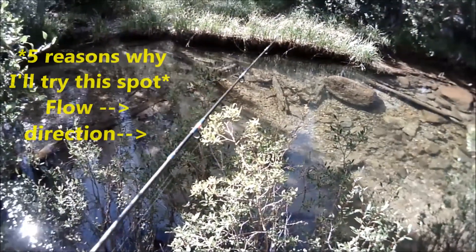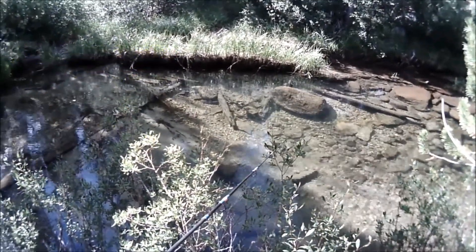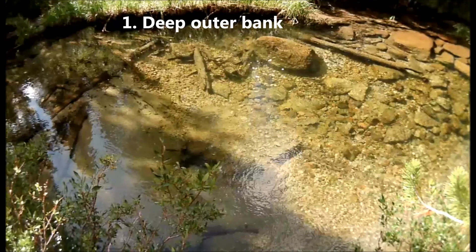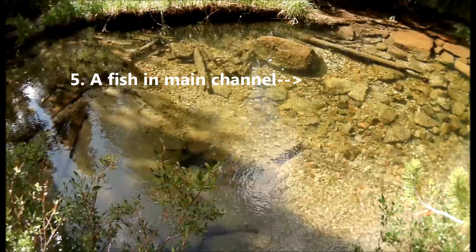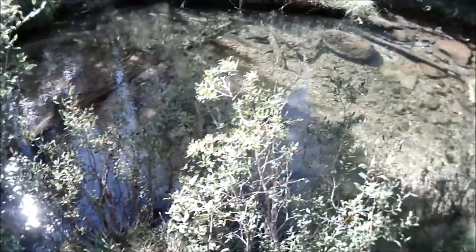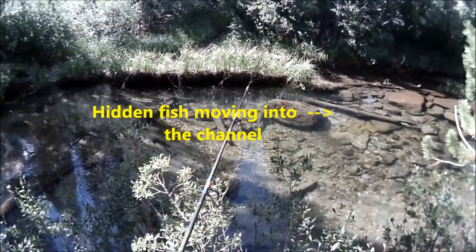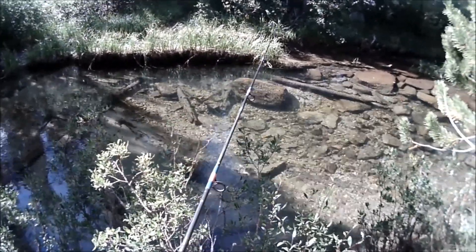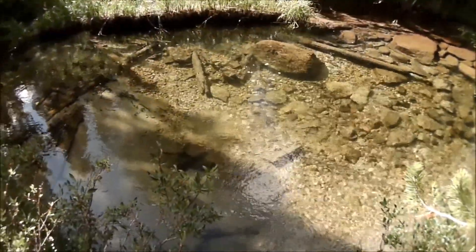There's a fish right there, looks like a good maybe 10 to 12-incher. I'm going to cast out and give it a shot right now — it doesn't see me. Let's see if I can keep it that way. Oh, there's a couple of browns in there, I think. Got to get it out a little bit more in front.